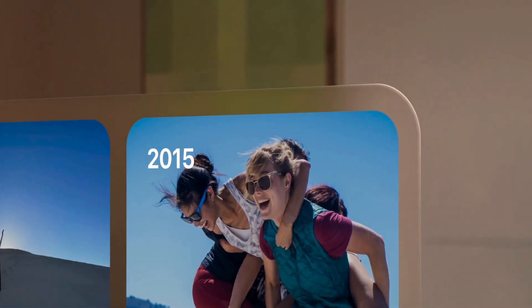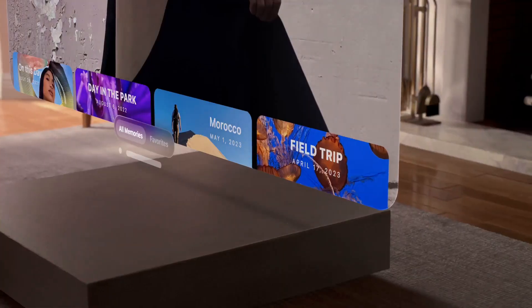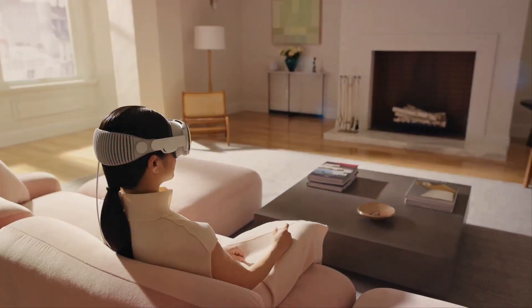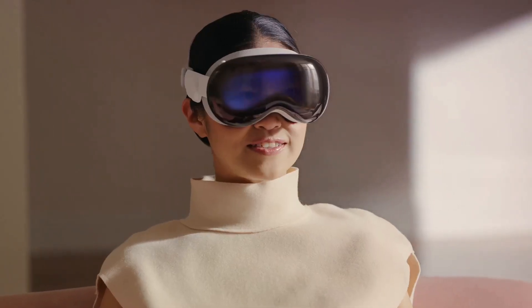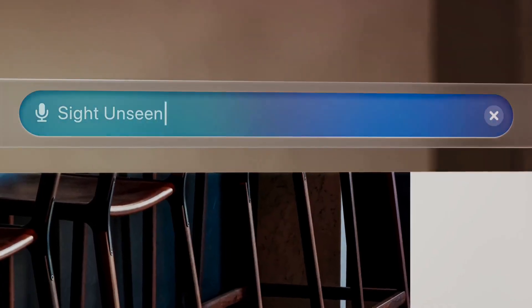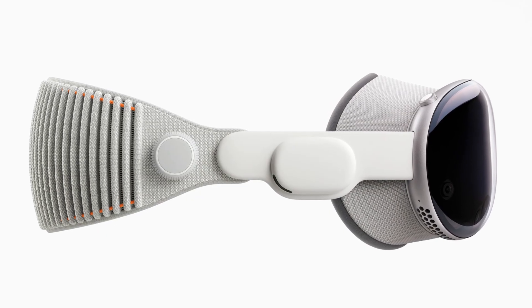This new operating system offers a three-dimensional user interface controlled by your eyes, hands and voice — not just imagining, but actually interacting with apps through intuitive gestures, experiencing immersive environments and having access to over 1 million compatible apps. The buzz around the Apple Vision Pro is electrifying, and rightly so. With its breakthrough design and high-performance eye-tracking system, it's poised to transform personal computing as we know it.